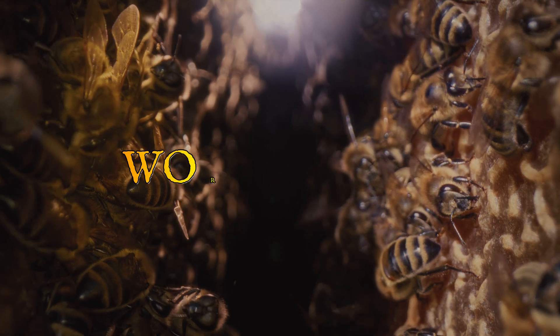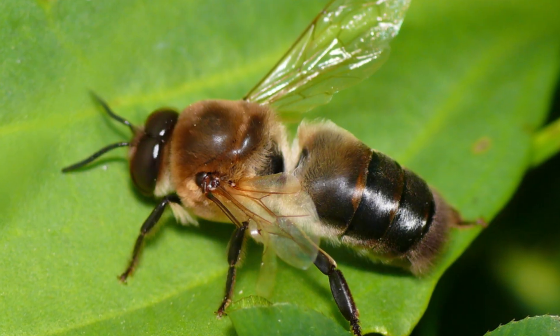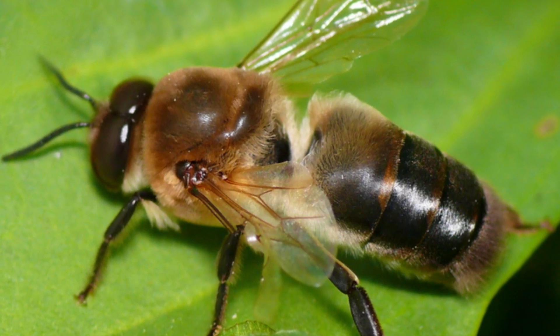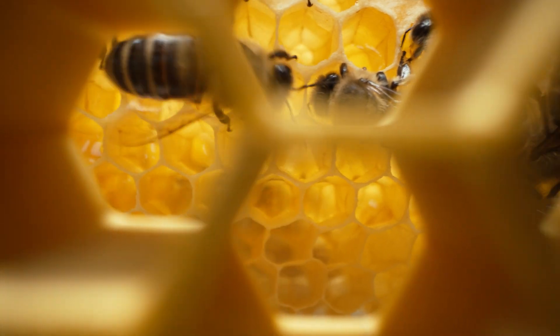Next to the queen are the worker bees. They clean, collect nectar, build honeycombs, and care for the young. There are also drones — the males whose job is to help the queen reproduce. Every bee has its own role, and together they make a perfectly working team.